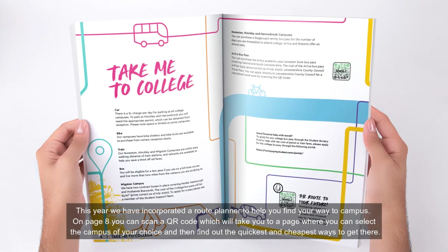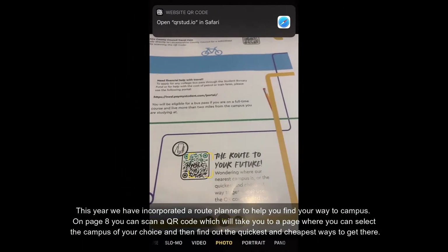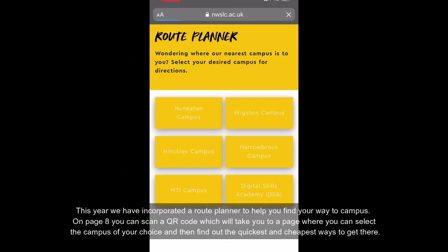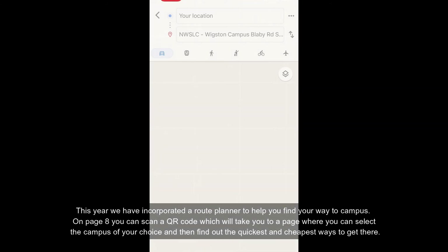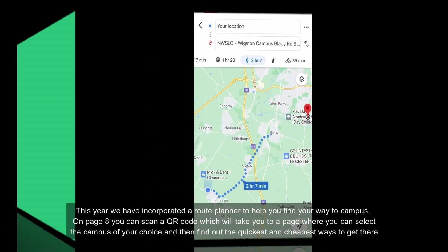This year, we have incorporated a route planner to help you find your way to campus. On page eight, you can scan a QR code which takes you to a page where you can select the campus of your chosen choice and then find out the quickest and cheapest ways to get there.